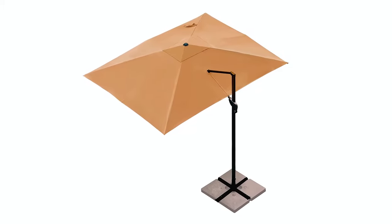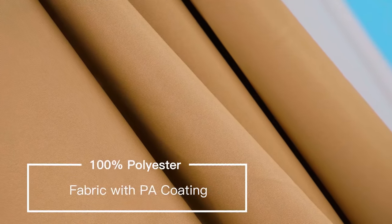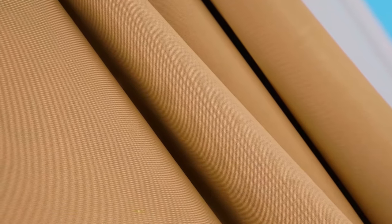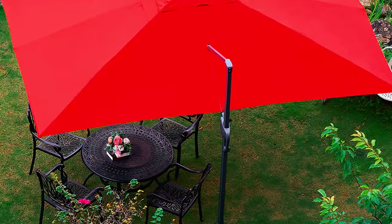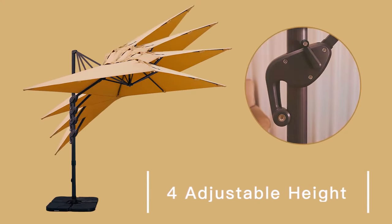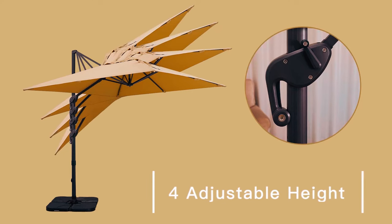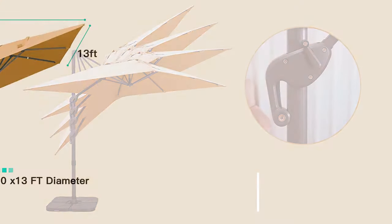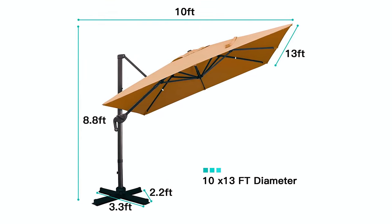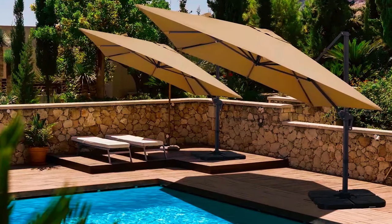The rust-resistant steel pole prevents deterioration over time. This offset umbrella is made of 100% polyester with a PA coating that is fade and sun-resistant, waterproof, and blocks up to 99% of harmful rays. In addition, the canopy's four corners are designed with an innovative long zipper that is easy to install and will not be blown away in windy conditions. This offset cantilever umbrella has a canopy size of 10 by 13 feet, providing plenty of shade. You can freely adjust the shade angle by cranking up and rotating.